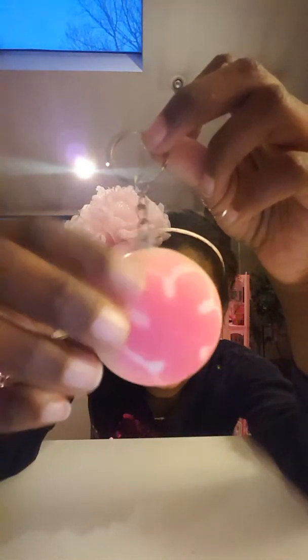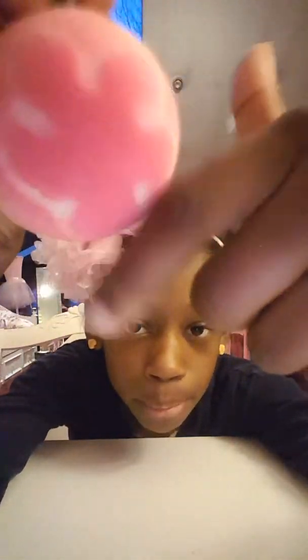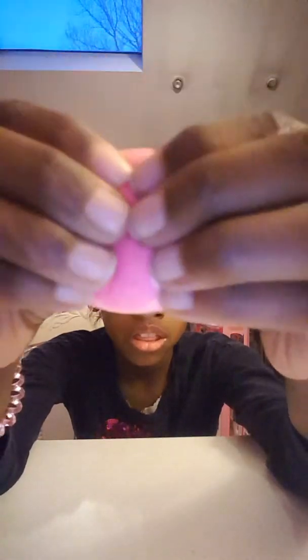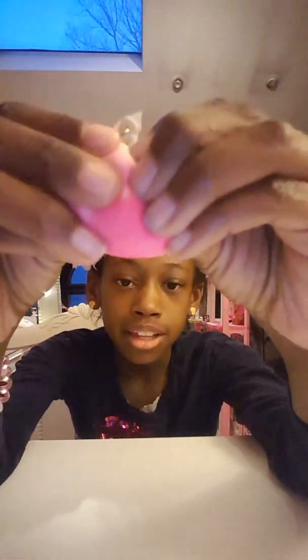Okay, next squishy is this really cute pink squishy and it's a bun. As you can see, it has the keychain and it has this little flower outline — so cute. It's a shade of pink on the top and then it kind of incorporates into white and then becomes tan on the back. It's really pretty. Again, it isn't super squishy, but it's really nice. I really like it.